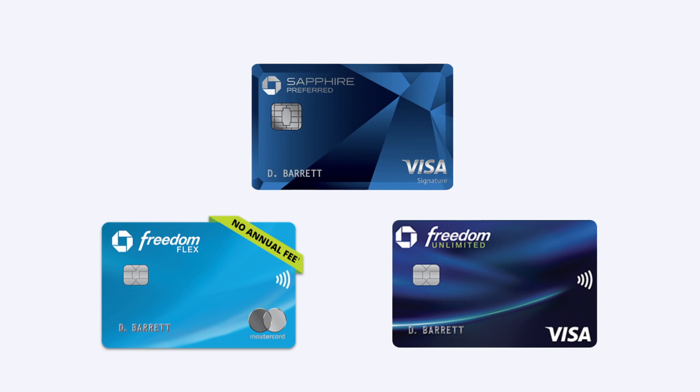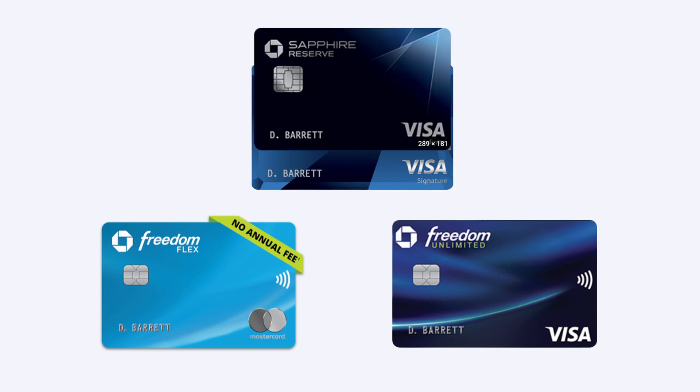To begin, let's talk about what cards are necessary to assemble the almighty Chase Trifecta setup. The Chase Trifecta is comprised of the Chase Freedom Flex and Freedom Unlimited, plus either the Chase Sapphire Preferred or the Chase Sapphire Reserve. These three cards come together to make the holy grail of credit cards.